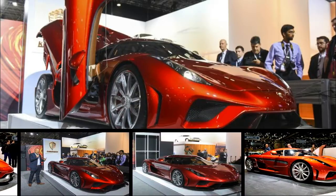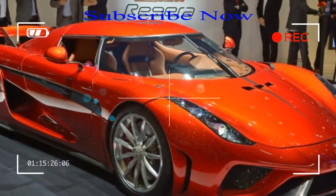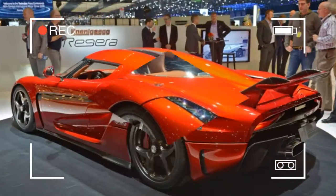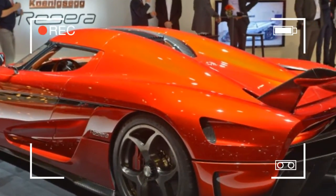Koenigsegg has built fewer cars during its entire existence than Ferrari produces in a single week, and yet the Swedish hypercar manufacturer has become disproportionately adept at winning headlines.